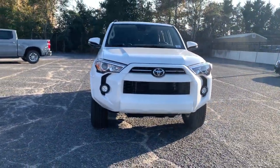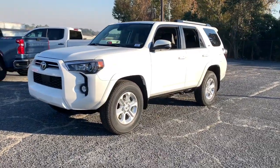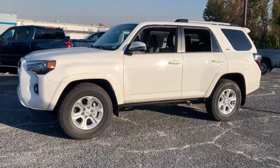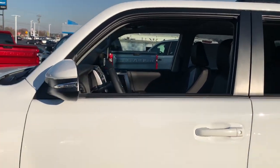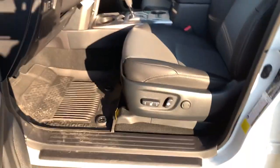Go home happy with the 2024 Toyota 4Runner. Make every off-road adventure all it can be in this capable 4Runner. From its rugged, trail-focused design to its comfortable interior, this is the go-to vehicle for your outdoor lifestyle.